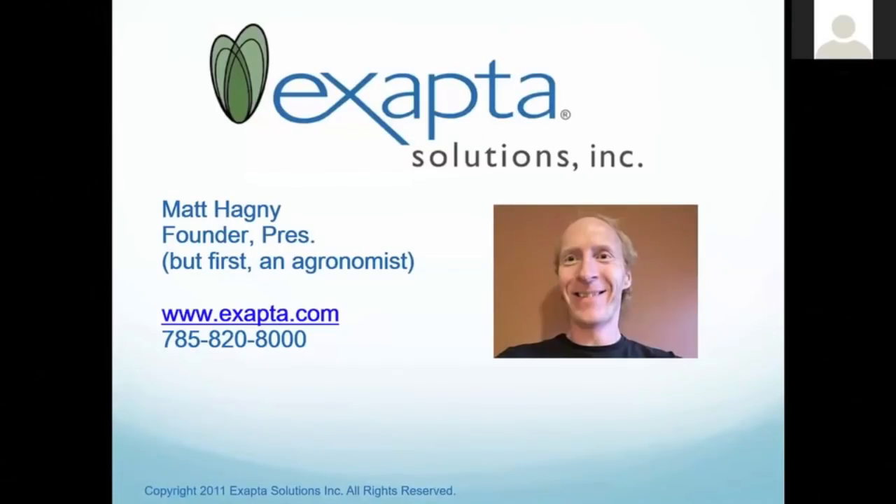Thank you all for joining us on this webinar. My name is Leah Laney and I'm the Sales and Service Manager for Xaptive Solutions. Matt Hadney is going to be presenting this webinar for you. There will be a webinar chat window on the side — if you have any questions as we get started, feel free to ask anything. I'll be monitoring that throughout the webinar. If you have any questions after the webinar, you can email us at sales@Xaptive.com or call us at 785-820-8000.